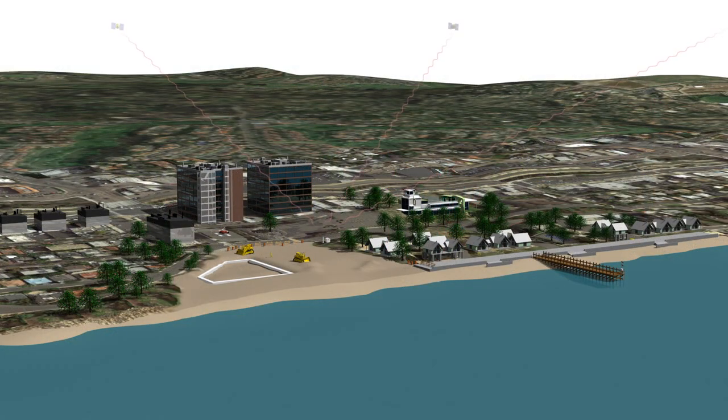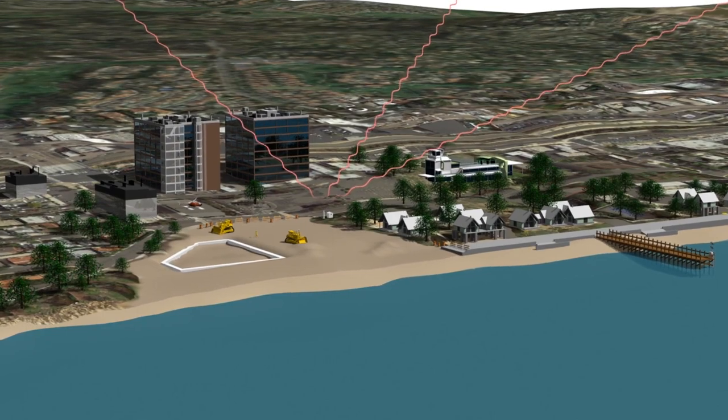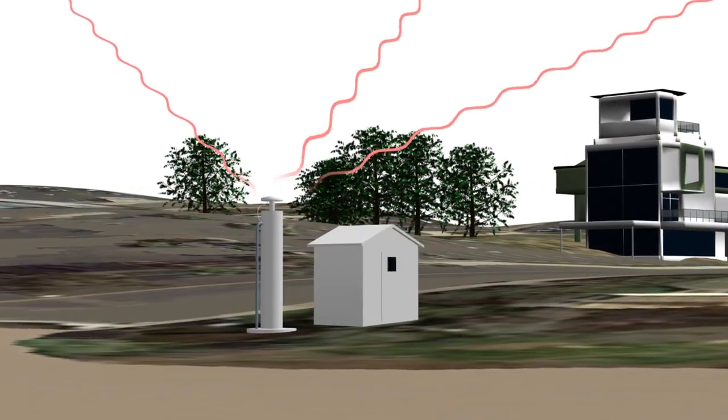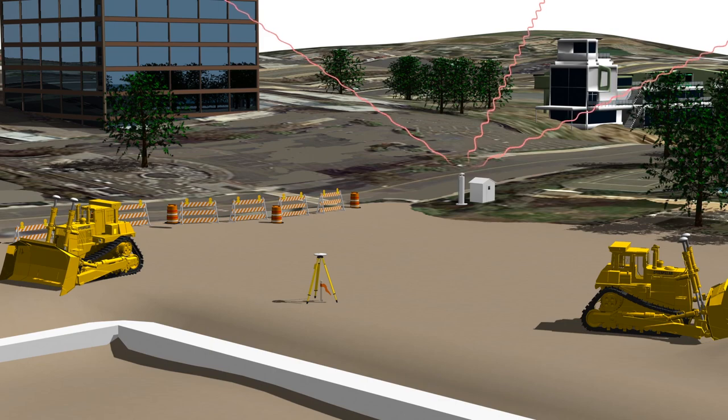Today, instead of marks in the ground, people are using permanently installed Global Positioning System, GPS, and other Global Navigation Satellite Systems, GNSS, receivers as active control.